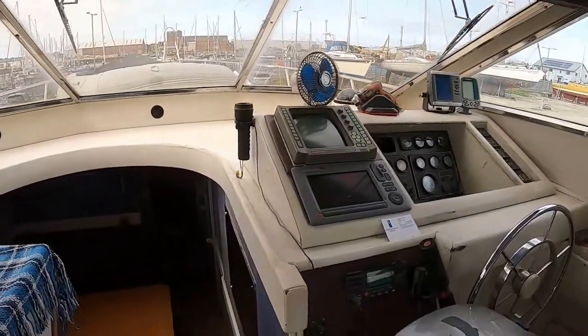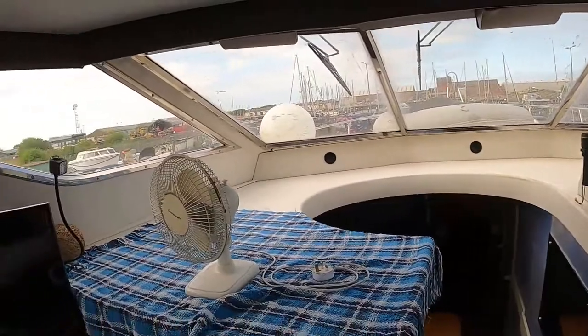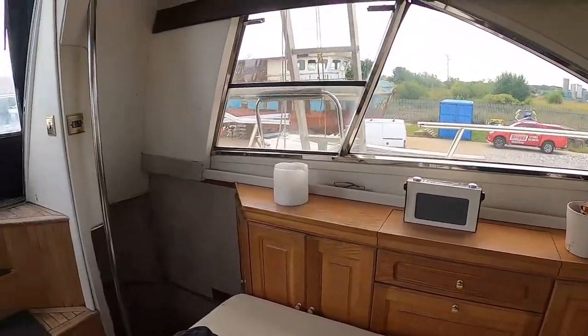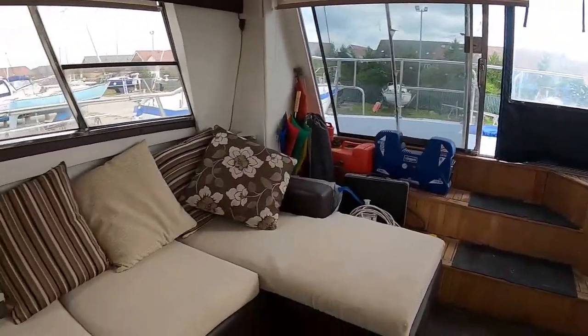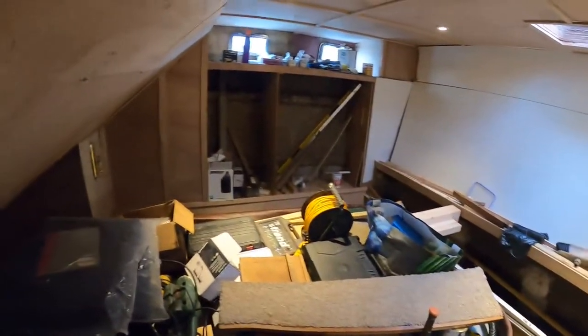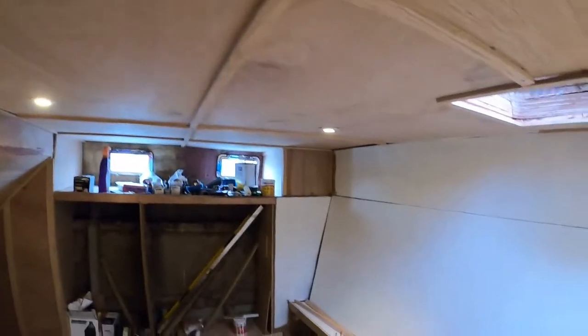Here's the con area which has got two chart plotters, autopilot, etc. A nice area here for the saloon which leads us onto the rear cabin. This cabin is currently unfinished as you can see, but there isn't a lot needed to finish this off and hopefully you get an idea as to what the plans were.